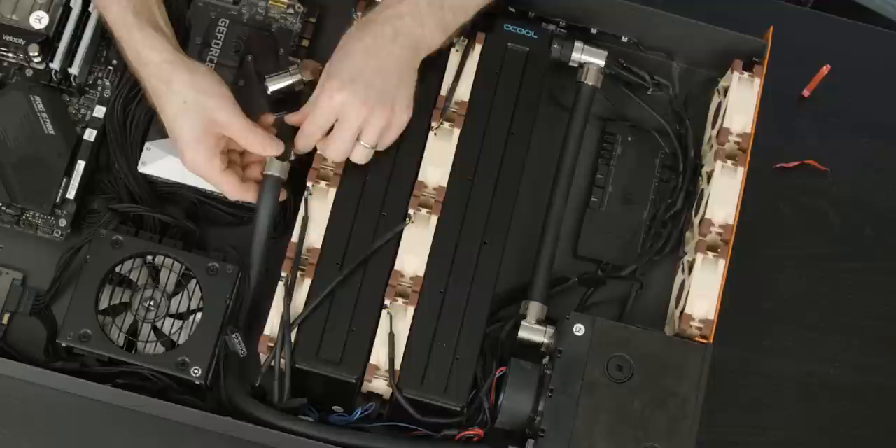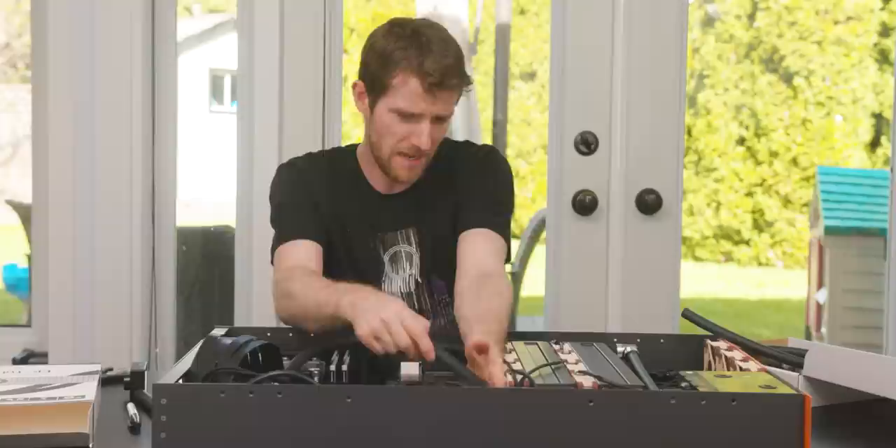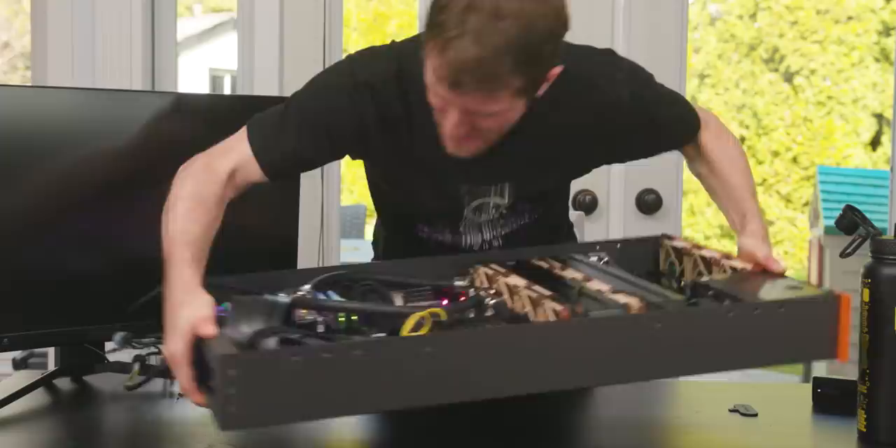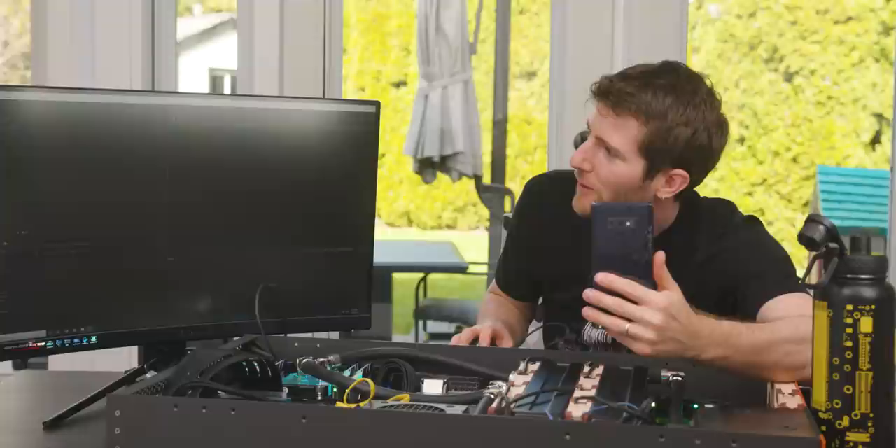That leaves fixing up the water cooling tubes as my last task. The outlet from our reservoir runs over to our graphics card, which is a non-direction-sensitive block. We cut the tube off to size, and we're off to the races pretty quick. Move those bubbles through — thank you kindly.